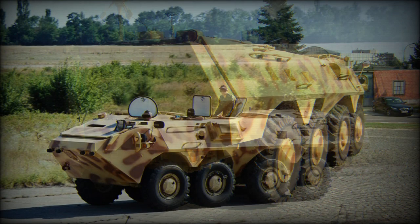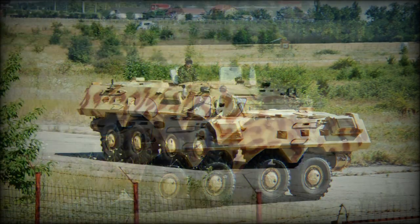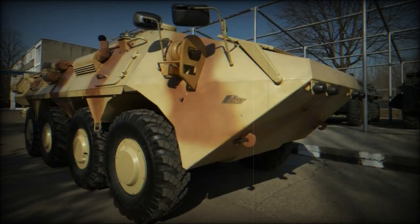This APC has a welded steel armor hull. It provides all-round protection against 7.62x39mm armor piercing rounds. Add-on armor can be fitted for a higher level of protection. The front arc of this vehicle with maximum level of protection withstands 14.5mm armor piercing rounds.